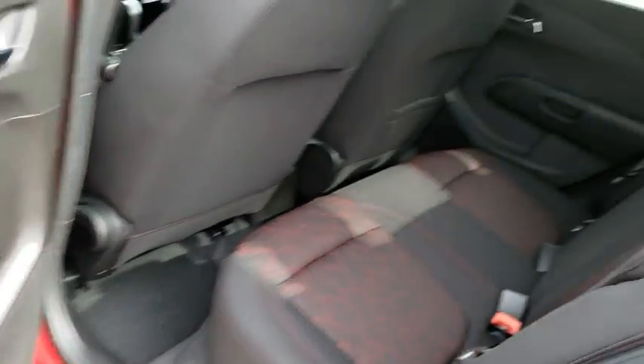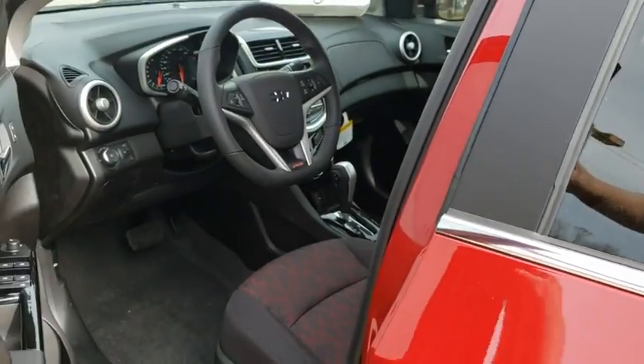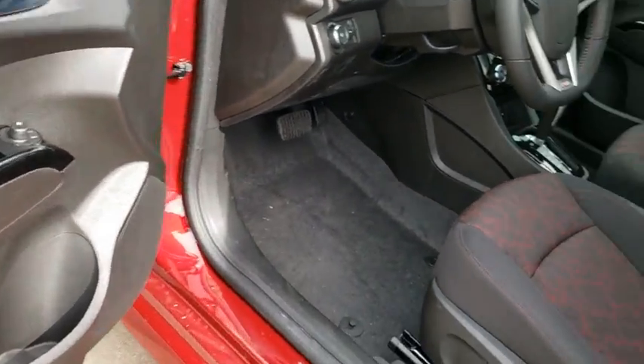Power windows, rear window defroster, security system, remote keyless entry, tachometer, cargo net, panic alarm, brake assist.